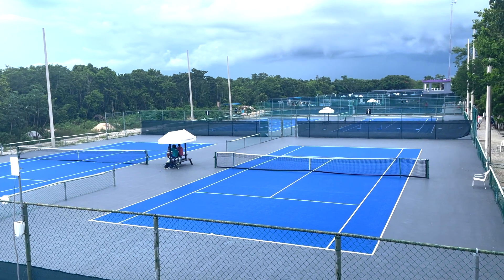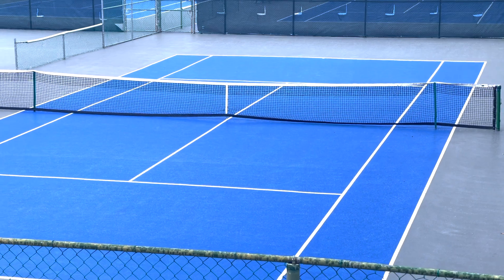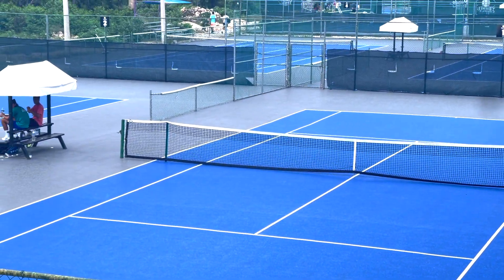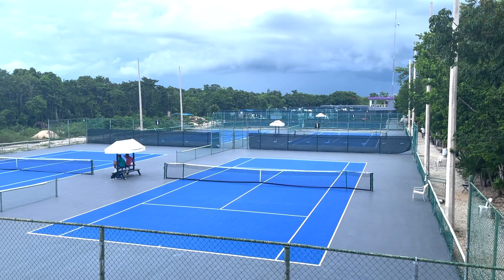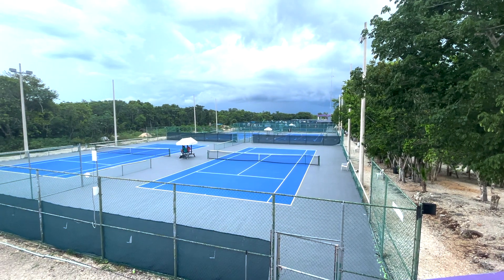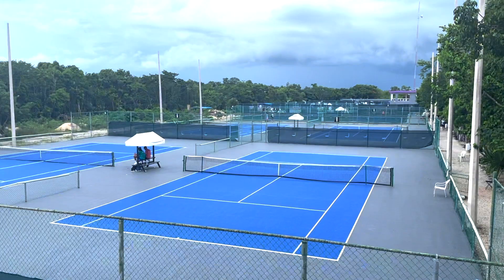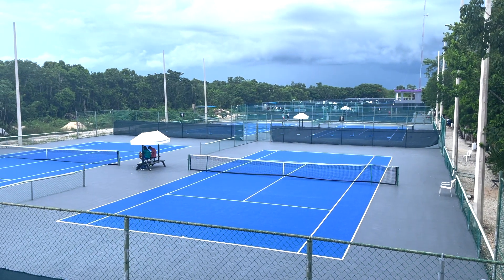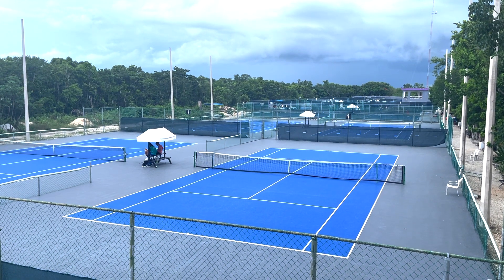These tennis courts are very blue, hard court, and kind of slow. You have to get adjusted — Cancun is very humid, so you want to hit through the ball or stay consistent. Most importantly, hydrate! A lot of people cramp on these courts because it's so hot and they're not used to it.